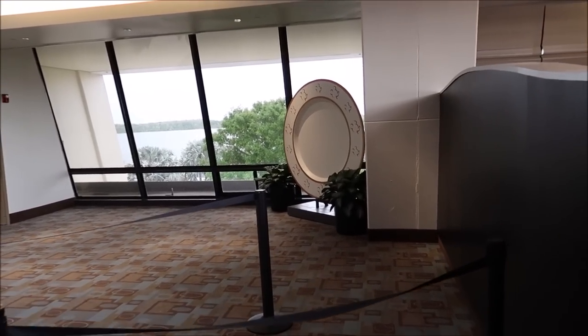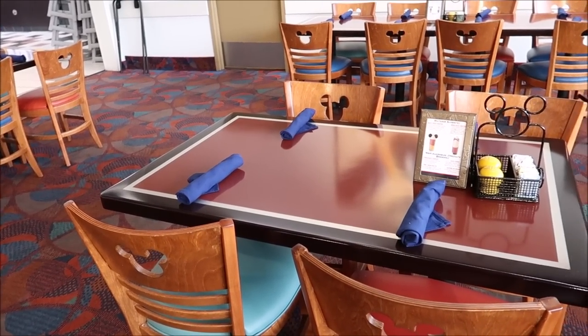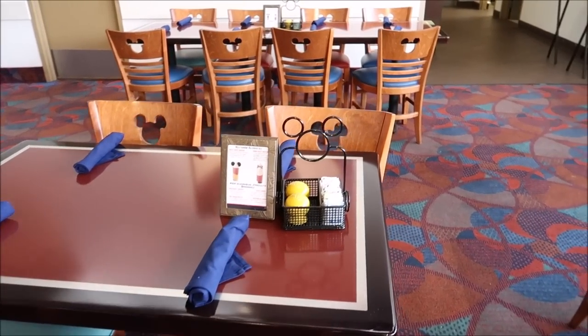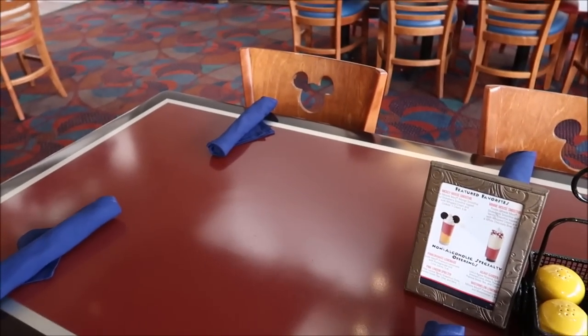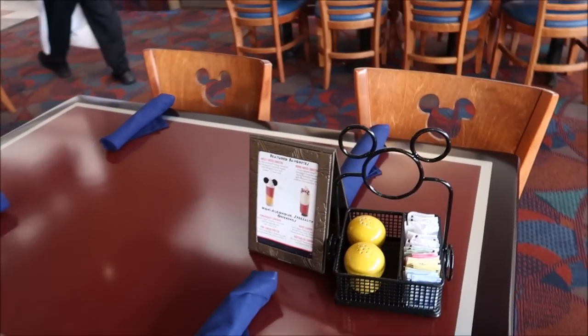Once we get done with dinner we'll come meet Mickey afterwards. I kind of like the fact that you have a designated meet-and-greet with Mickey instead of him coming to the table, because a lot of the times at character dining I can never get a picture with the characters. This one is actually PhotoPass so it's included, and I don't know if any other character dining has PhotoPass photographers in the restaurant. I love how everything in here is Mickey shaped - little caddies, the tables have Mickey's on them, even the salt and pepper shakers.